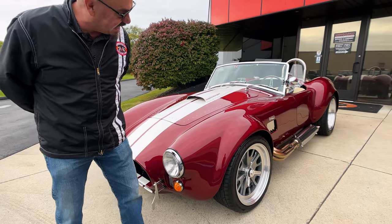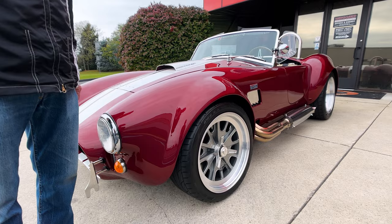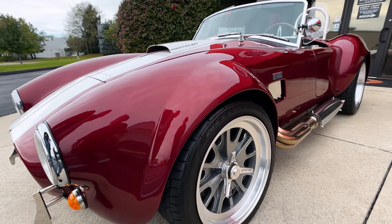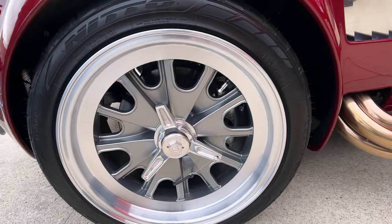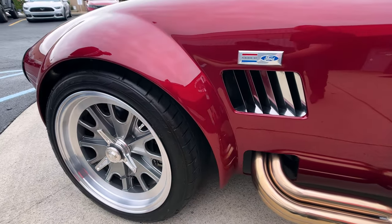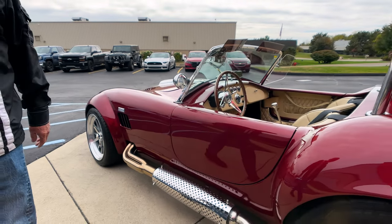As you look down the side, the paint work is just sweet as can be. They've got the true knockoff wheels just like they used to use back in the day. The side pipes are all shiny and stainless, looking good. Everything about the car just looking absolutely gorgeous.